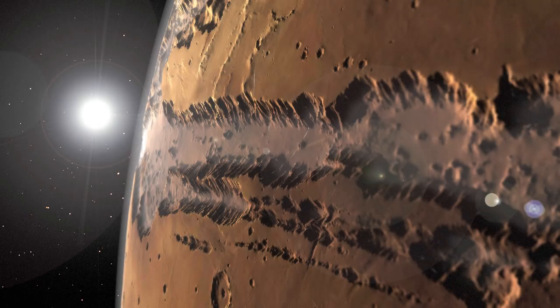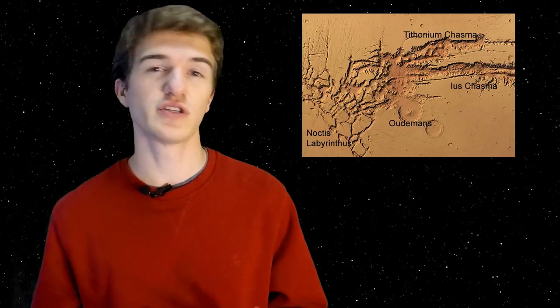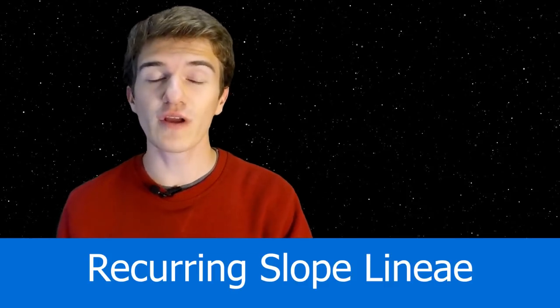If Valles Marineris was formed with running water, we should find dried-up riverbeds — and there are locations that show this, including one called Ius Chasma, which shows strong evidence that running water once existed on the surface of Mars. There is also something called Recurrent Slope Lineae, which is actually water currently on Mars, but not a river or creek — rather, very salty water in the regolith slowly moving down a slope, showing there is still some liquid on Mars, even if not freshwater.